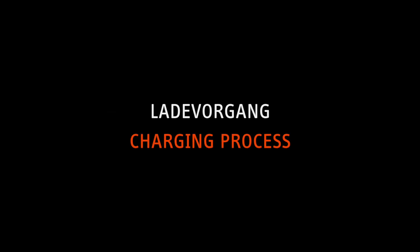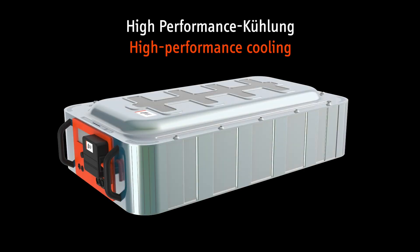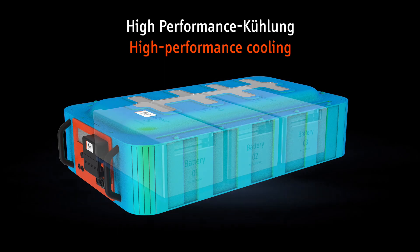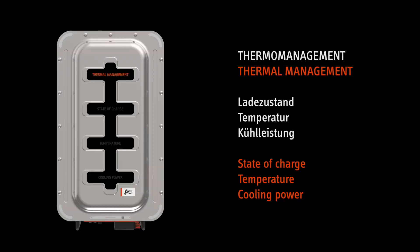Charging process. Although high charging and discharge rates are desired, they cause increased heat production and reduce the battery performance over the long term. Thermal management with high-performance cooling ensures the ideal operating temperature and thus guarantees the perfect ratio of state of charge, temperature and cooling power at all times.